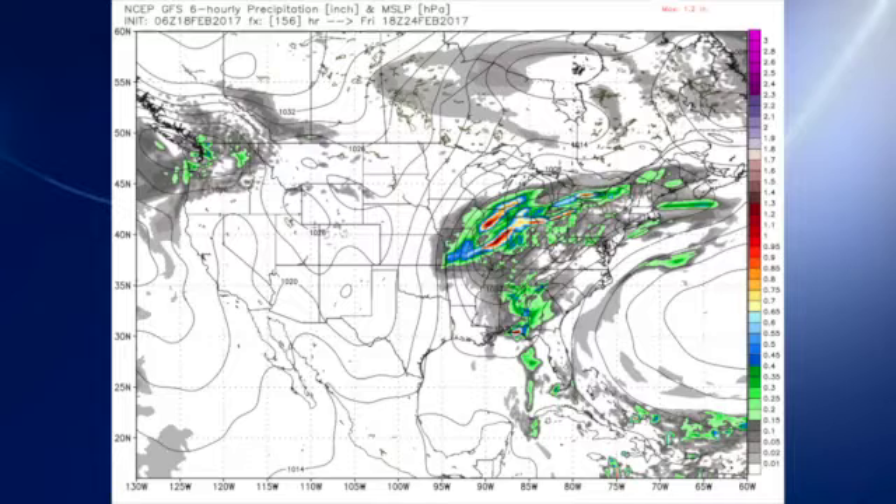Storm Prediction Center is not outlooking any severe weather risks that far out just yet. One of the reasons for that is the ensemble model runs are quite different, so we need to have the right recipe. It's one of those situations where we need to keep our eye on this one to be sure that we don't see a severe weather situation develop in the future model runs.